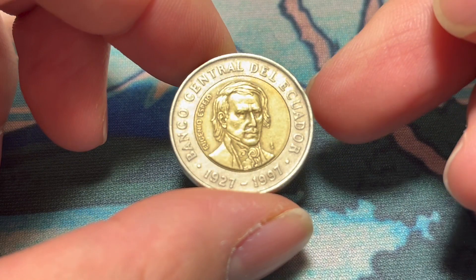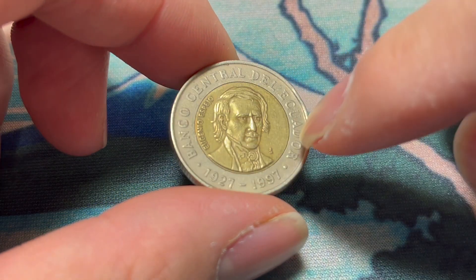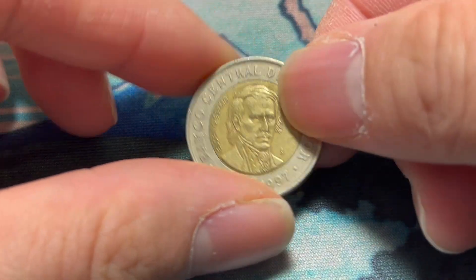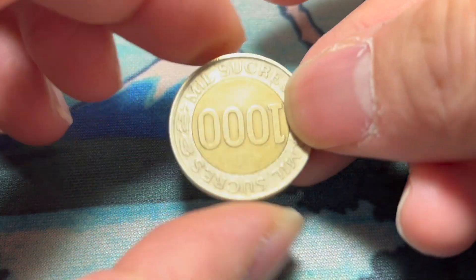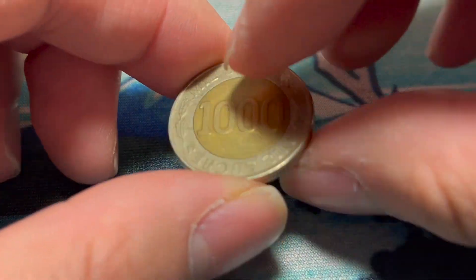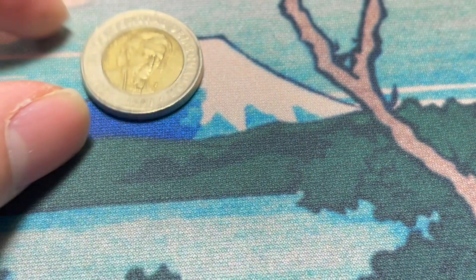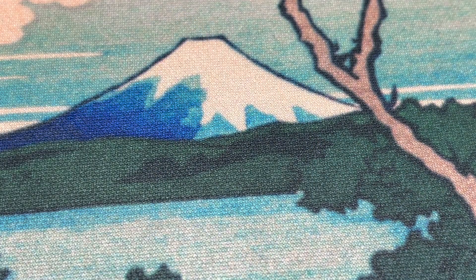Another bimetallic coin from Ecuador — some kind of 70-year commemorative of Eugenio Espejo. 1,000 sucres. The sucre was the currency of Ecuador for quite some time, and then inflation rendered it rather obsolete, so they decided to replace it with the U.S. dollar.